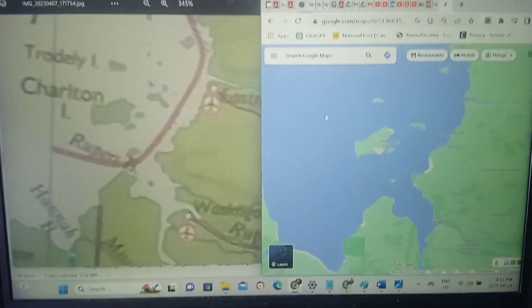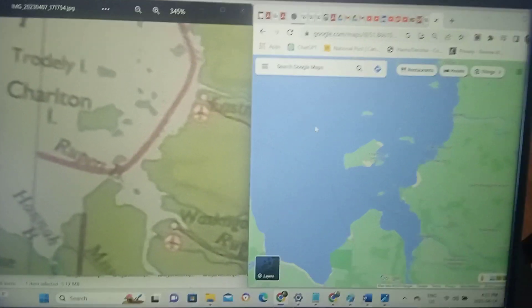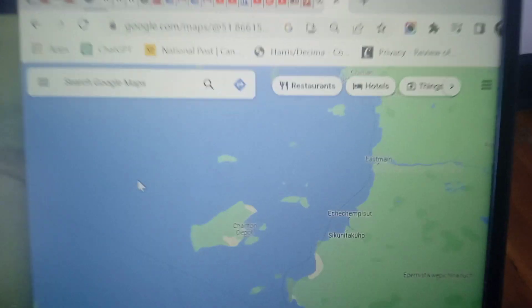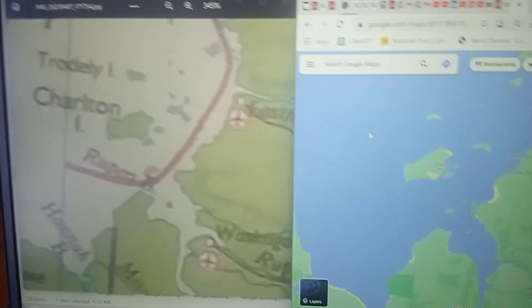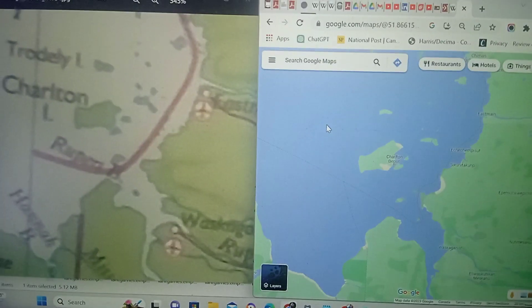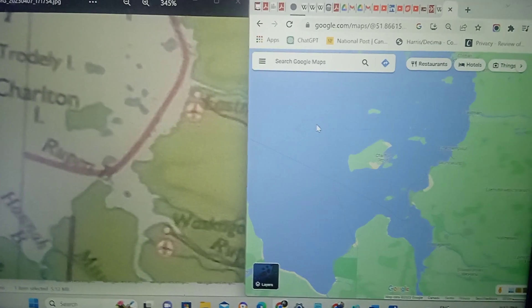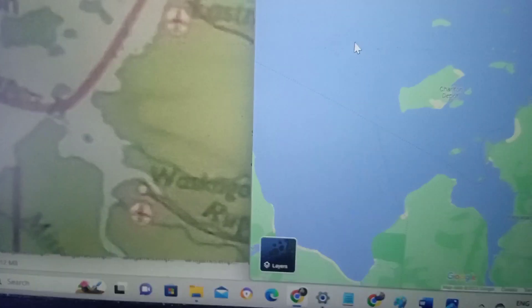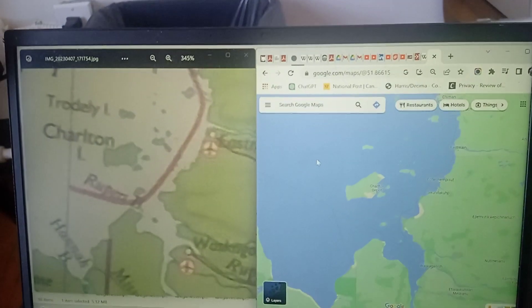Now we're having a nice look at the southern tip of Hudson's Bay, noting the differences in the islands and the inlets there, and the shape of the coastline.